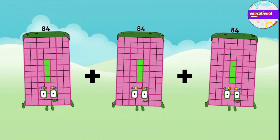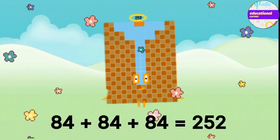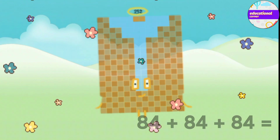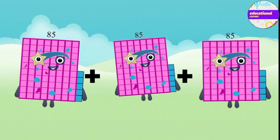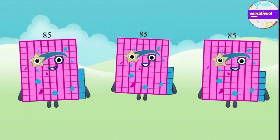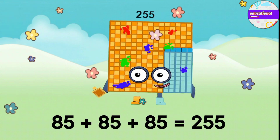84 plus 84 plus 84 equals 252. 85 plus 85 plus 85 equals 255.